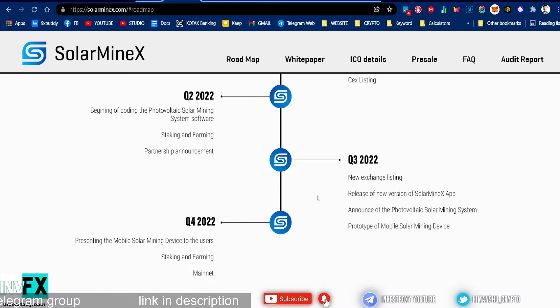In Q2 of 2022, they will begin coding the photovoltaic solar mining system software, with more staking and farming programs and partnership announcements, followed by new exchange listings. In Q3 of 2022, they will release a new version of the Solar Minex app and announce the photovoltaic solar mining system prototype. In Q4 of 2022, they will present the mobile solar mining device to users along with staking and farming. That's what's all coming up in the pipeline.